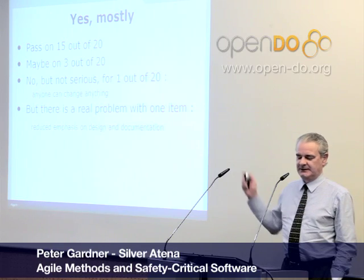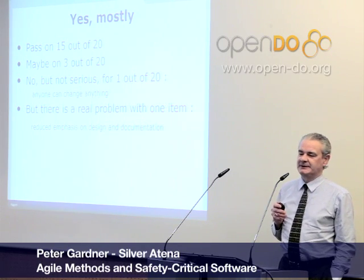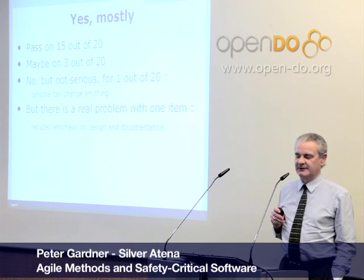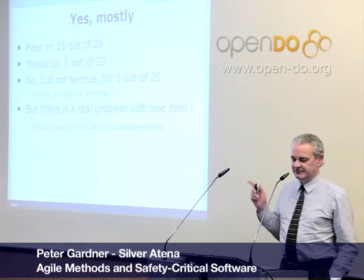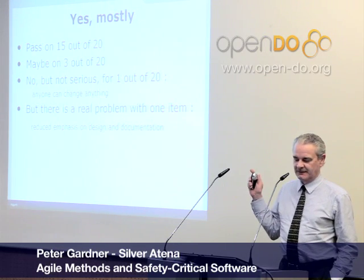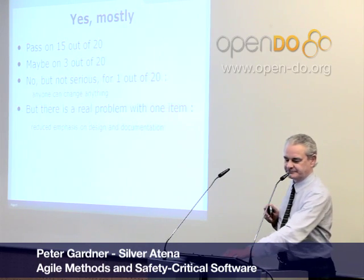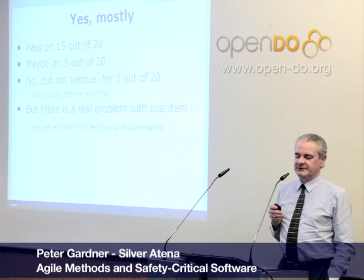I think 15 out of the 20 Agile features can be imported into the safety critical world. I have some reservations on 3 out of the 20, but nothing serious. I have a problem with 1 out of the 20, where it's said that anyone can change anything. I think that would conflict with the software configuration requirements for DO-178B and EN-50128. But let's omit that one.